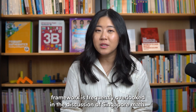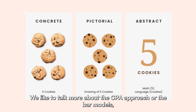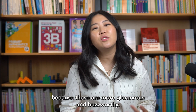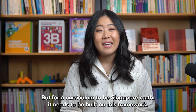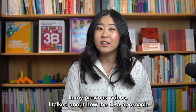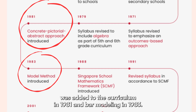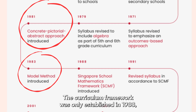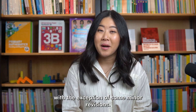Singapore's math curriculum framework is frequently overlooked in the discussion of Singapore math. We like to talk more about the CPA approach or the bar models because these are more glamorous and buzz-worthy. But for a curriculum to be Singapore math, it needs to be built on this framework. This pentagon is a rather latecomer to Singapore's math curriculum. In my previous videos, I talked about how the CPA approach was added to the curriculum in 1981 and bar modeling in 1983. The curriculum framework was only established in 1988, but it's still very much in use now, with the exception of some minor revisions.